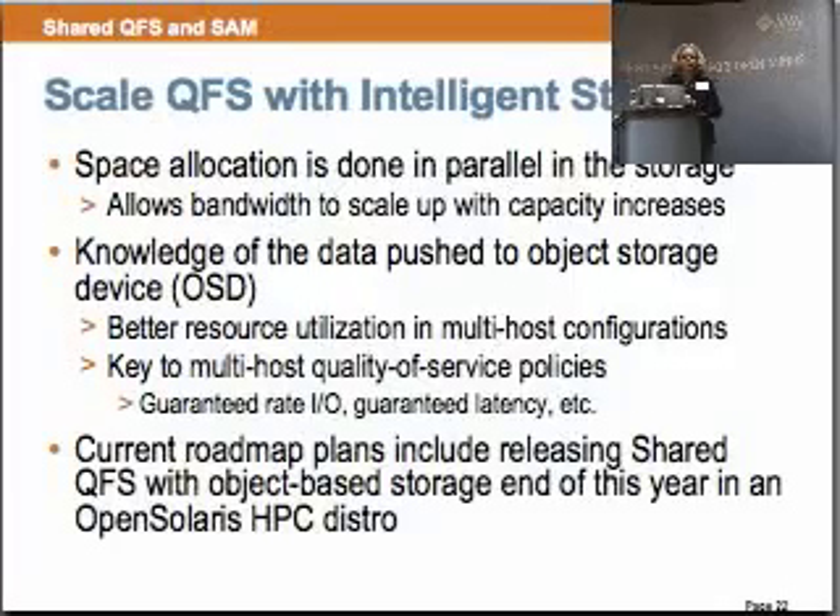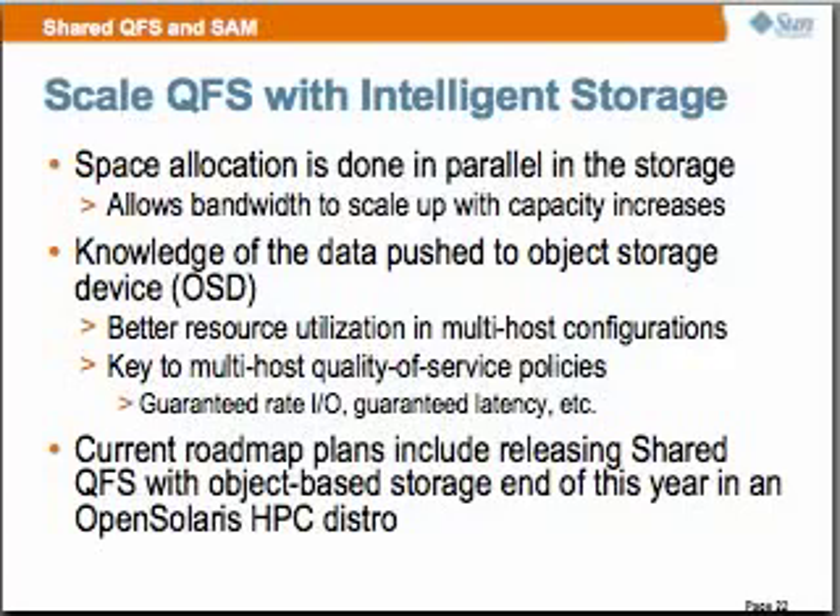Our current roadmap is to release shared QFS with object-based storage end of this year in an Open Solaris HPC distro. Metadata caching is fully supported on the client, and our metadata ops we've measured at over 185,000 — this includes opens, removes, and stats. We support storage pools to group like storage — completely selectable. You can have Fibre Channel disk and SATA disk in two different pools and we'll stripe around only like storage. You can set the depth and the width. We support paged and direct I/O in our clients, and support ACLs, quotas, F-locks, and failover. We really are a POSIX parallel file system with built-in archive.